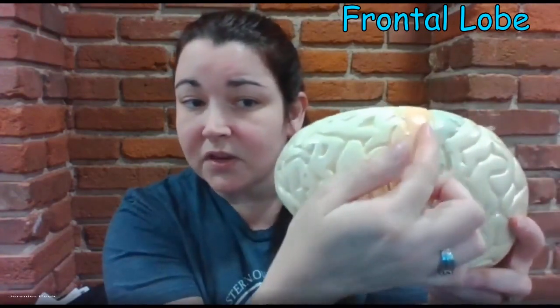Motor function is one of those things, and that's because this portion right here is a hill in front of the central sulcus. This is your central sulcus, so this is known as your pre-central gyrus. This area through here is also known as your somatomotor cortex — it's an area for motor function.